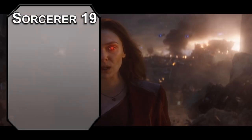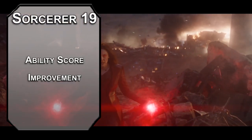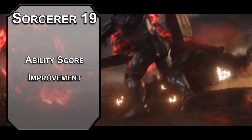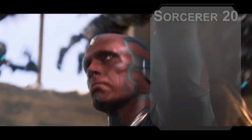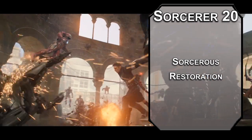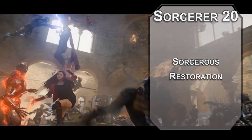19th level sorcerers get our last ability score improvement. If you want to take hits, grab Constitution; if you don't want to take hits, take Dexterity. I'm going to go with Dexterity, since you don't have proficiency with those saving throws and Wanda is more quick than she is thick. Our capstone is the 20th level of Sorcerer, letting you recover 4 sorcery points every short rest. It's not much, but if you're willing to take some time off, it could be the difference between life and death.